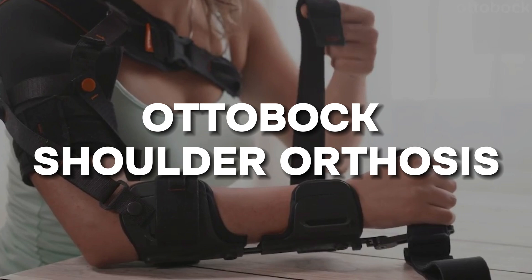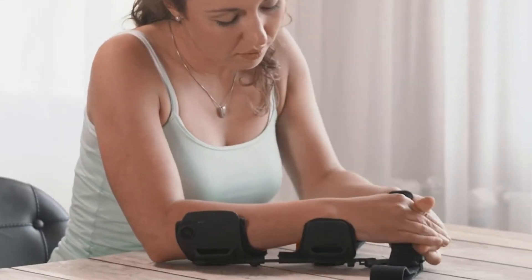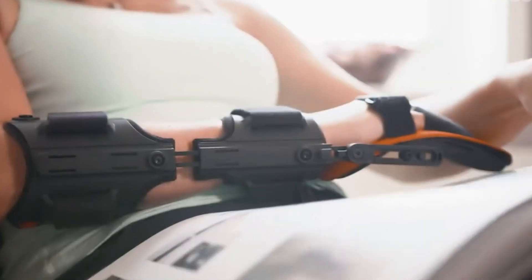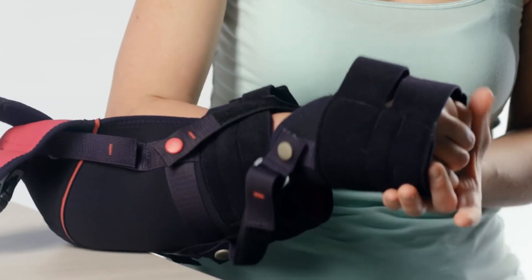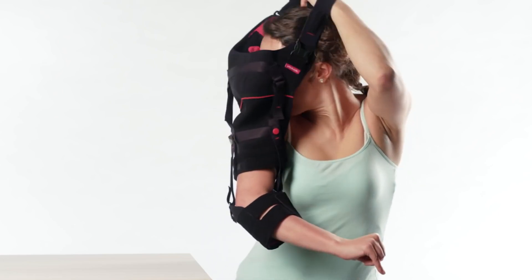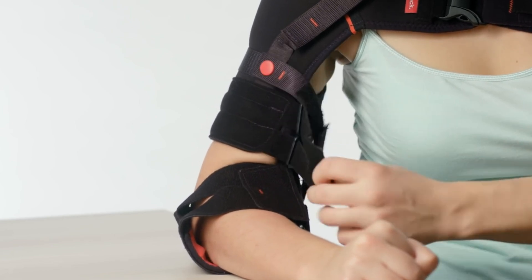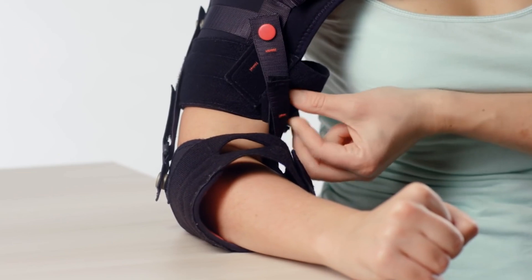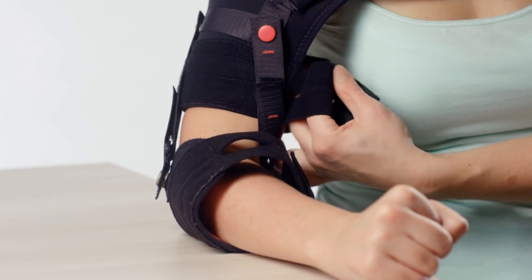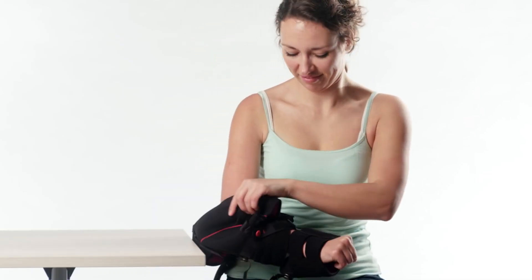And at number 1, we have the Ottobock Shoulder Orthosis. Assisting upper body rehabilitation, the Ottobock shoulder is not a powered exoskeleton per se, but rather an external support frame designed to stabilize and mobilize the shoulder joint following injury or surgery. It assists with proper shoulder positioning and alignment during recovery movements to avoid harmful compensation patterns, making it ideal for injuries like rotator cuff tears, dislocations, or fractures. Fully customizable to each patient's mobility restrictions via circumferential shoulder straps and adjustable connections, it also allows convenient access to the upper torso for medical exams or wound dressing changes — an ingenious augmentation aid exemplifying medical technology innovation.